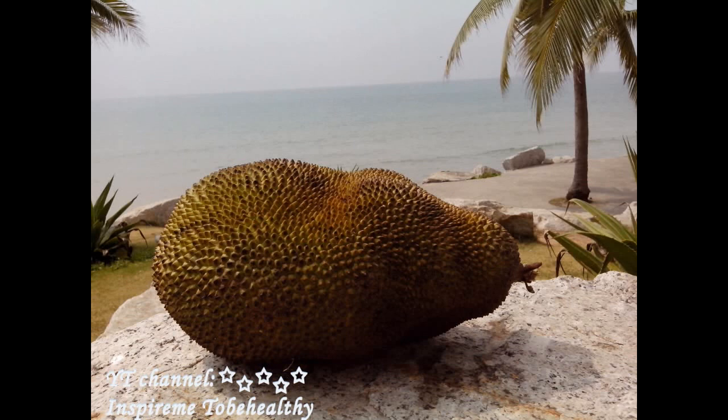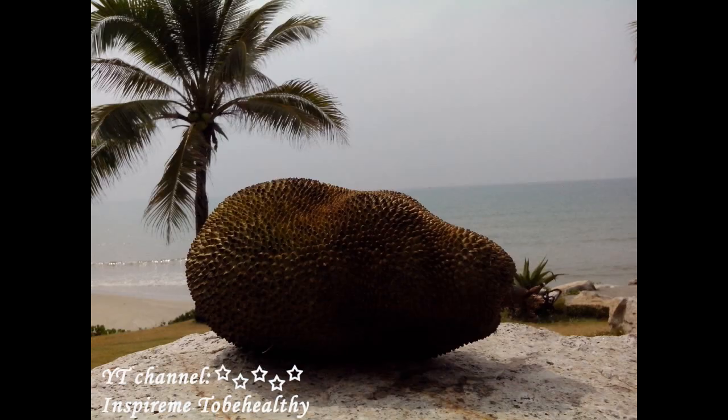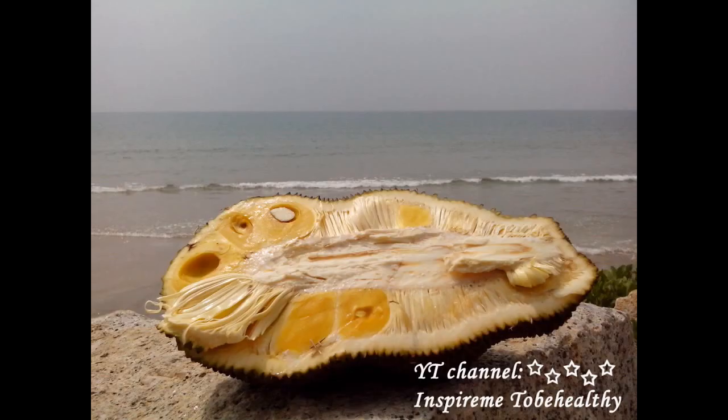Hi, this is Marina from the YouTube channel Inspire Me to Be Healthy. And this is a jackfruit — the biggest tree-bearing fruit. Jackfruit can weigh up to more than 30 kilos or 66 pounds and reach up to 90 centimeters in length and 50 centimeters in diameter.